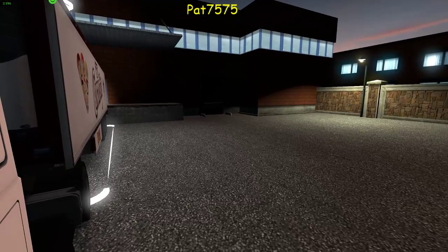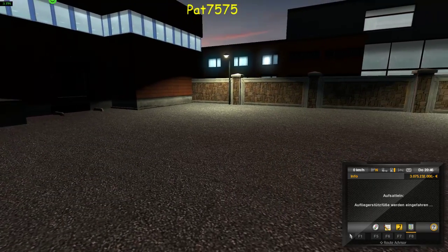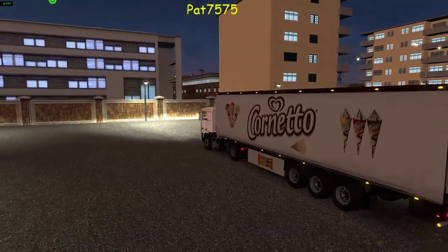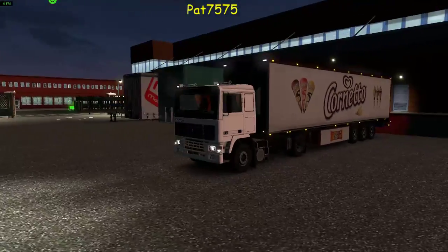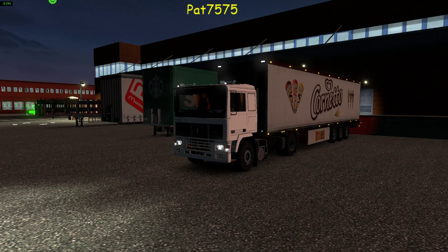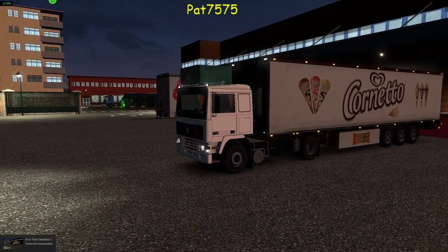Gucken wir mal, ob wir den Trailer koppeln können. Jawohl, steht. Dann schauen wir mal in die Außenperspektive – oh, ein richtig schöner. Muss ich gleich mal ein Foto davon machen. Das ist ja schön – Cornetto-Eis! Jawohl, das lieben eh die Kinder.